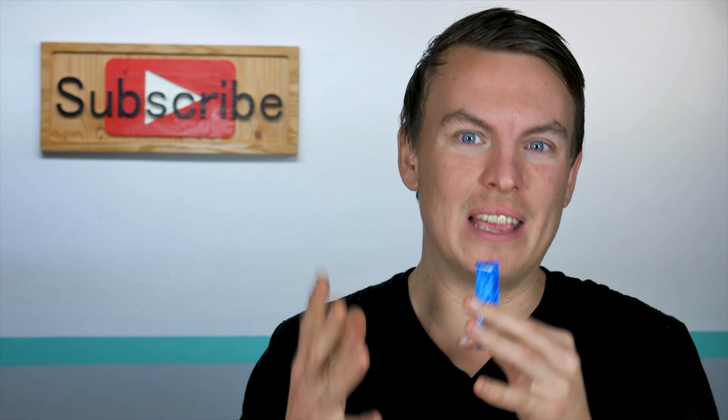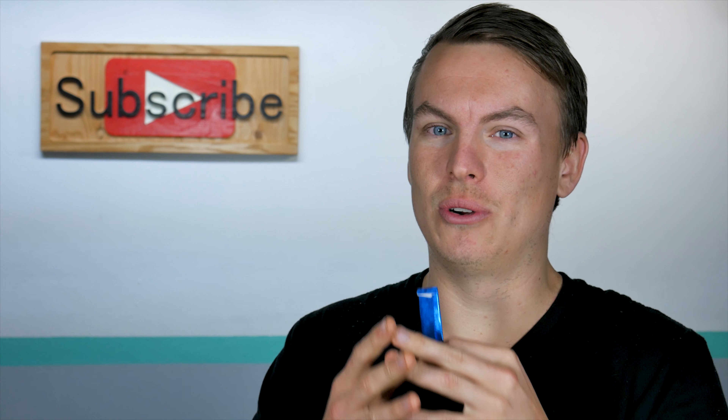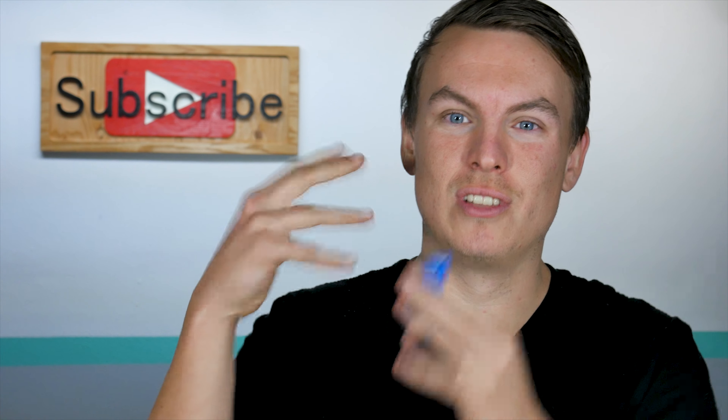Hey, what's up, everybody? Welcome to episode number three. You're on season two, and today we are getting into my Acorns recap December edition.